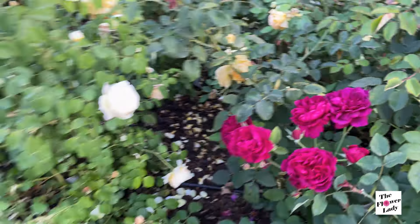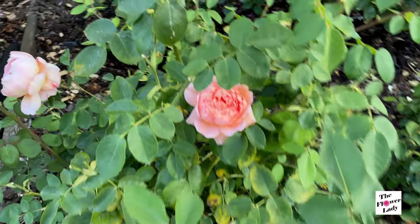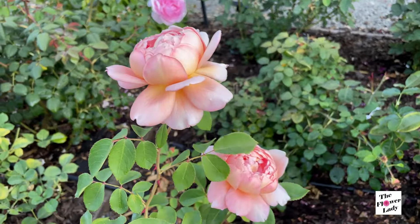Now we're going to this side of the garden, and this side is the one that I really wanted to show you guys — it is looking really beautifully. It has a lot of flowers, as you can see. I am showing it to you kind of slowly here, and we're going to go through each one of them. We're going to start right here with Carding Mill. Carding Mill has all these blooms, and it is a huge bloom. Beautiful.